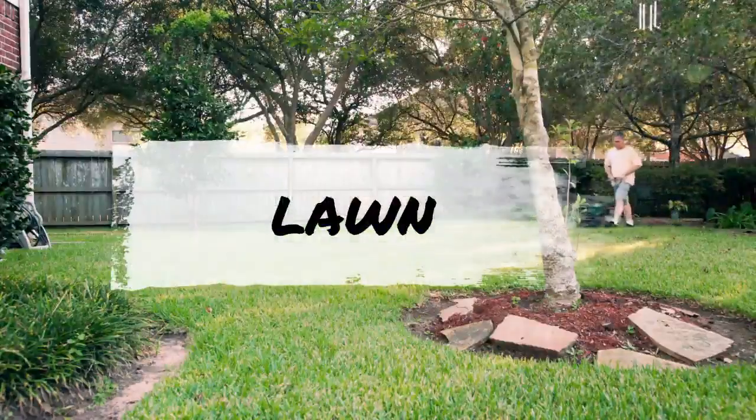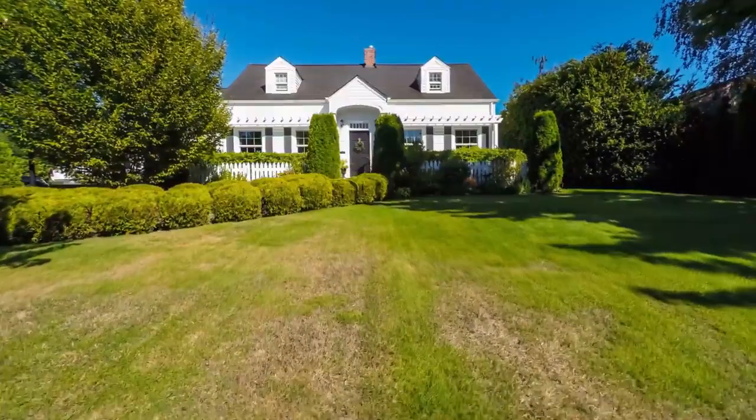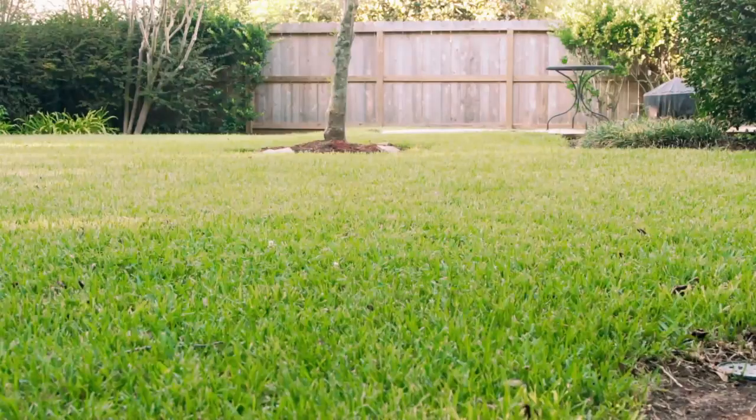Focus on the big items, like your lawn. Make sure it is not patchy with brown areas that can easily be seen. Also monitor the height of the lawn and make sure it does not look unkept.